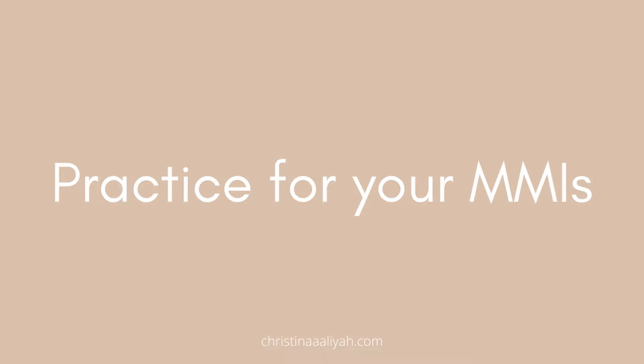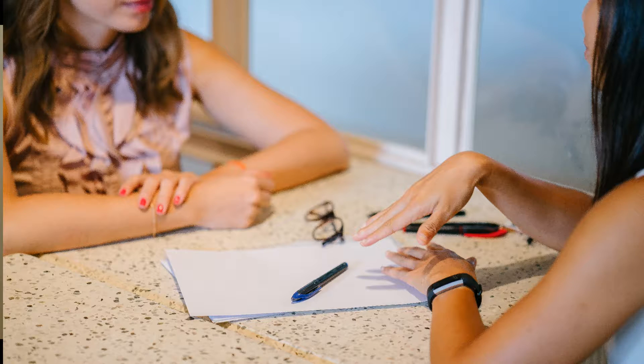It goes without saying but when your interviews come around you need to practice, practice, practice. I'm going to do a whole video on the interview process, but definitely keep in mind that from around December to March of Year 13 you're going to need to practice a lot of MMI questions to make sure you're ready on your interview day.